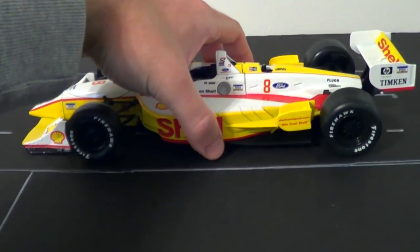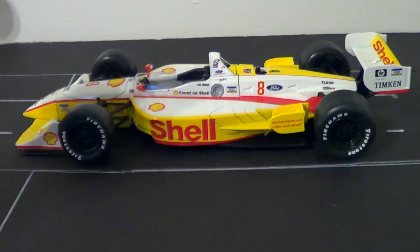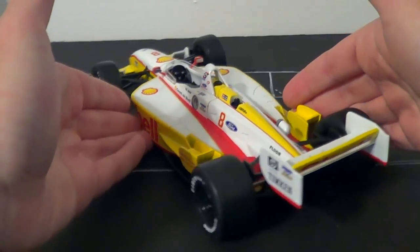Action was really on their game in the early 2000s — obviously it's a car from 2000, so they were really on their game. This is an incredible replica of Kenny Bräck's number 8 Shell car from the year 2000.